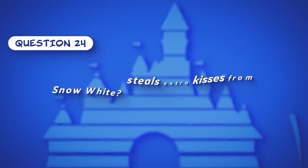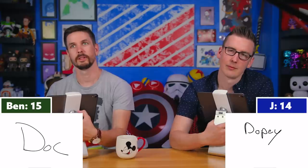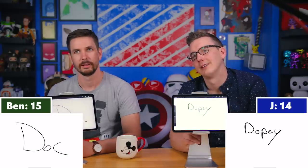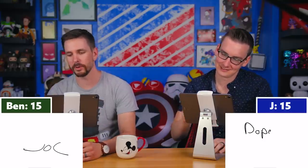Question twenty-four: Which dwarf steals extra kisses from Snow White? Jay immediately answers Dopey — correct. Ben had almost written Dopey but switched to Doc, thinking he remembered a scene where Doc pulls his hat off and goes back for more. Jay says he remembers that incorrectly.